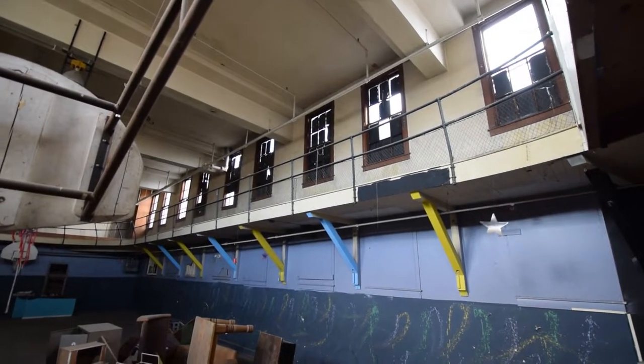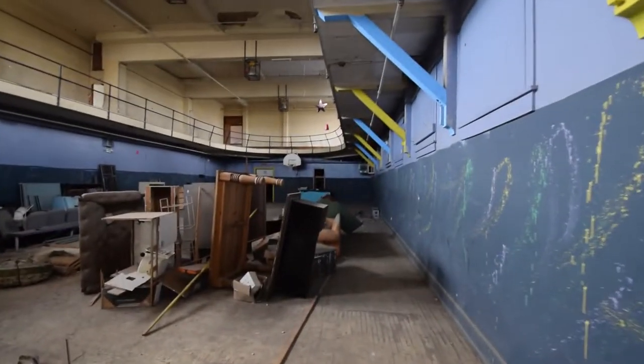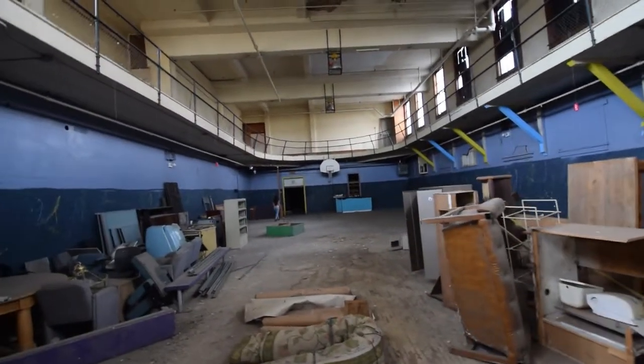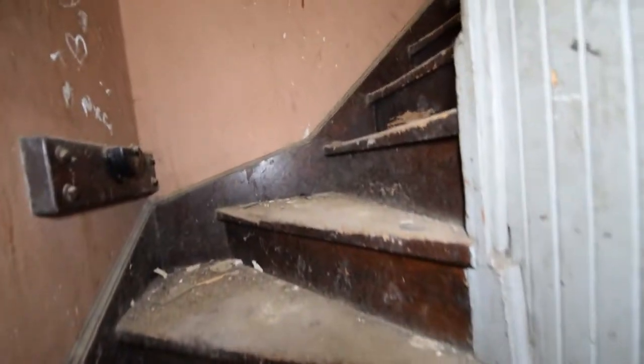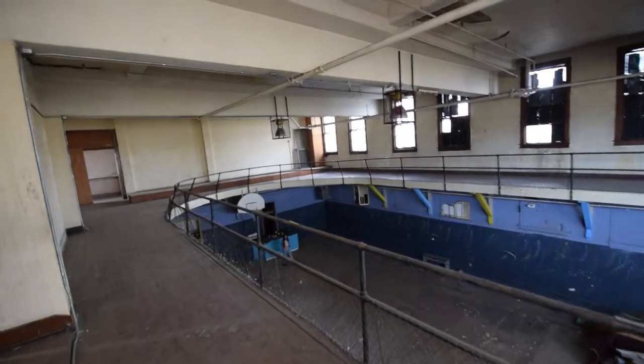Native American Crafts. I'm gonna go up these steps right here, see if this leads back up. I'm going back up top real quick to get a little overhead view.